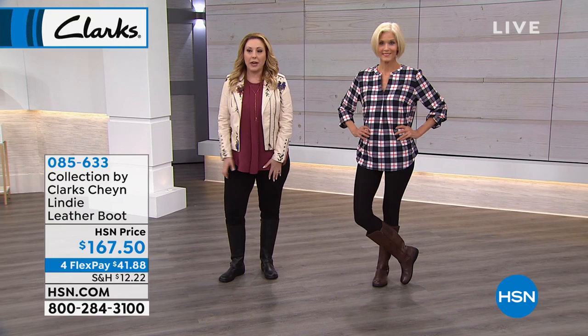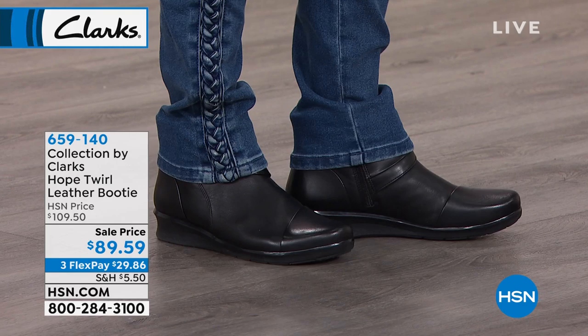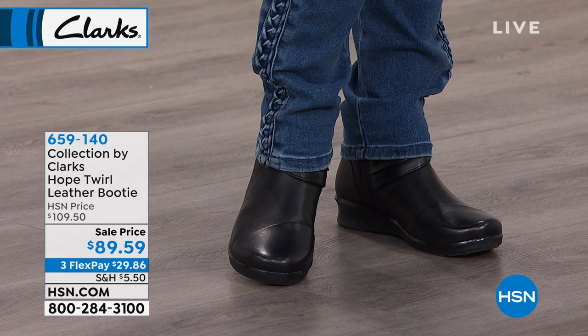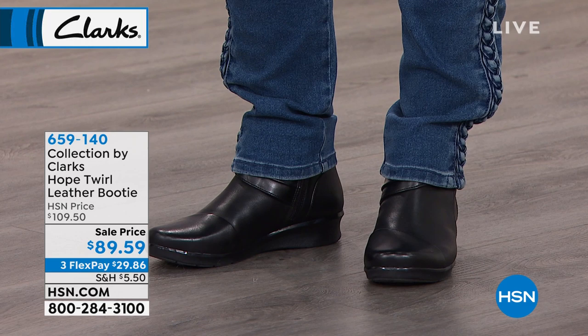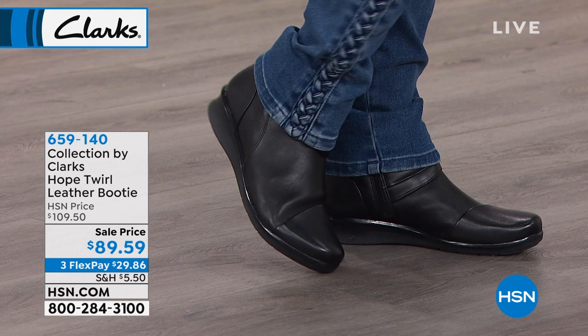We're also going to show you the next shoe coming up that comes in three colors. Tiana's going to run out here. When you're running around, walking all day, you want something that's really comfortable. We have these on sale — these are the Hope Twirl leather bootie. They come in black and dark brown, two colors. We have FlexPay on these, three flexible payments. That's one of the really cute shoes we have coming up. We've got lots of goodies.